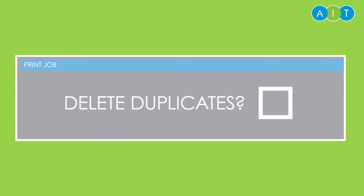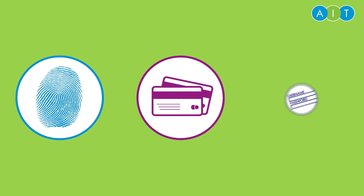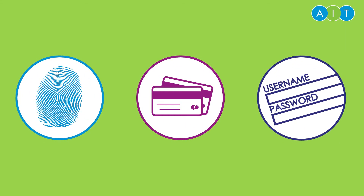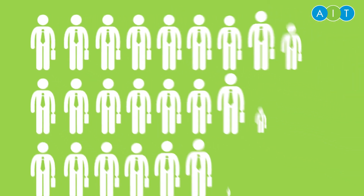Wouldn't it be nice if you could just tick a box, or know how many pages you're about to print? Or to somehow identify yourself before your jobs are printed? Wouldn't it be nice if everyone only printed what they wanted to print?